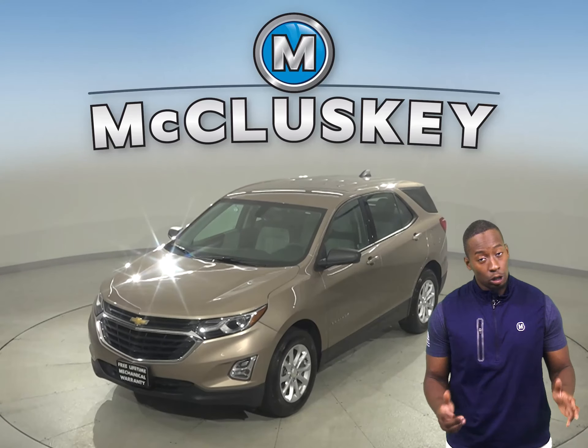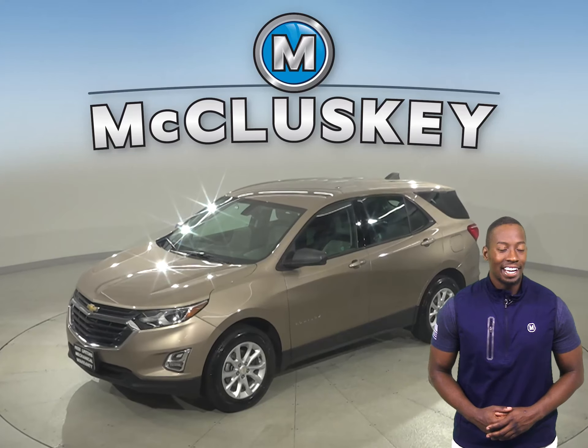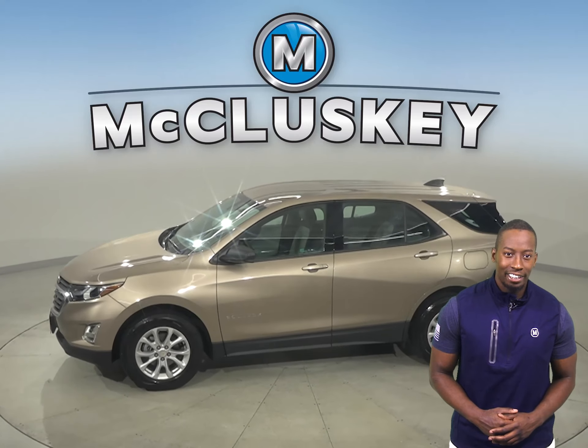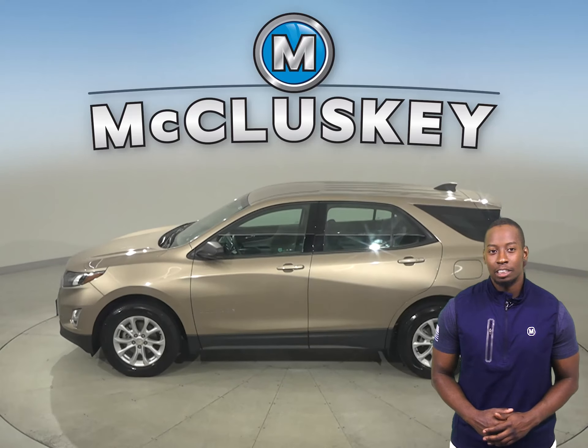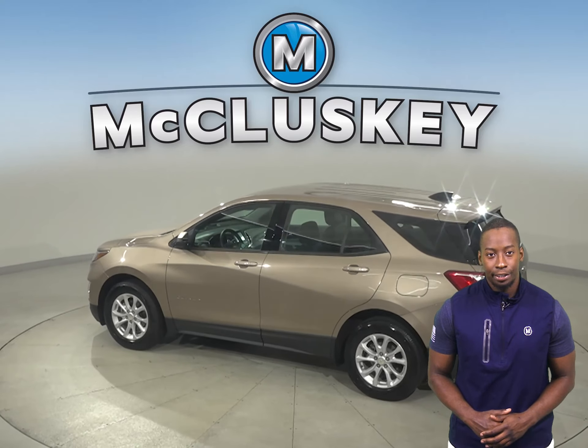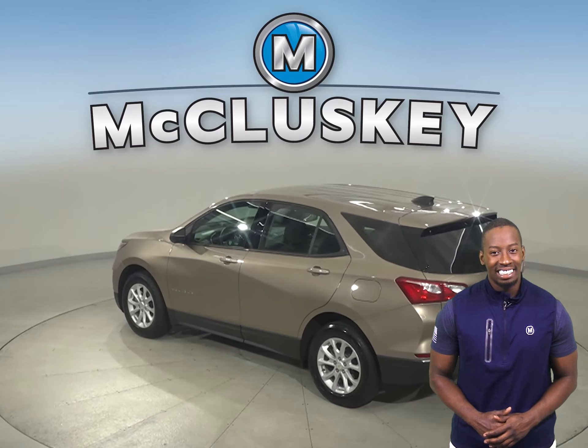Are you looking for a reliable 4-door sport utility? Then check out this 2018 Chevrolet Equinox. There's a 1.5-liter engine underneath the hood with a 6-speed automatic transmission. It gets up to about 32 miles per gallon on the highway and about 26 in the city.